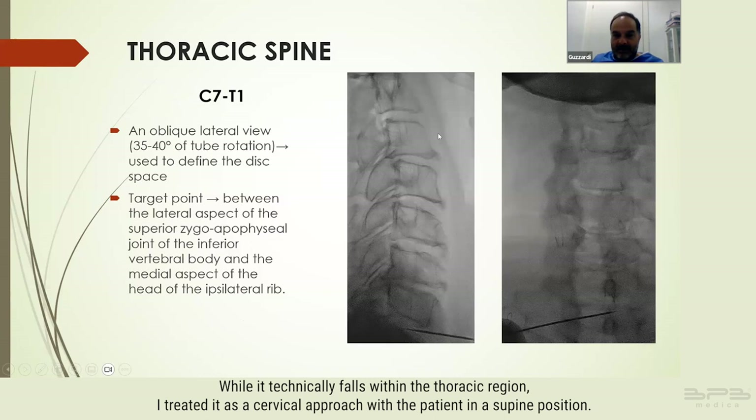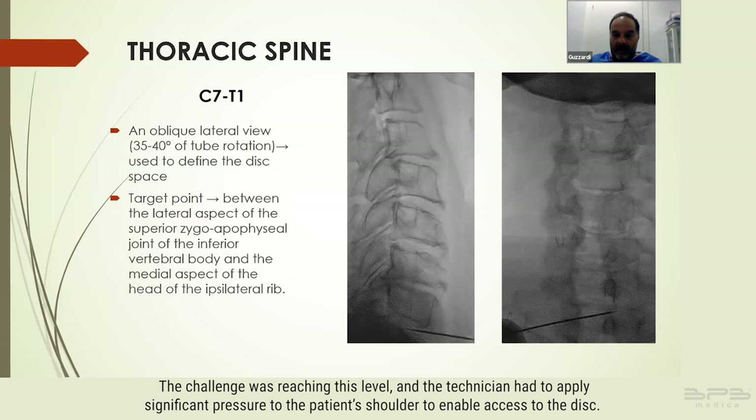While it technically falls within the thoracic region, I treated it as a cervical approach with the patient in a supine position. The challenge was reaching this level and the technician had to apply significant pressure to the patient's shoulder to enable access to the disc. This represents a rare instance of a percutaneous approach at this level, consistent with both our experience and the broader literature.